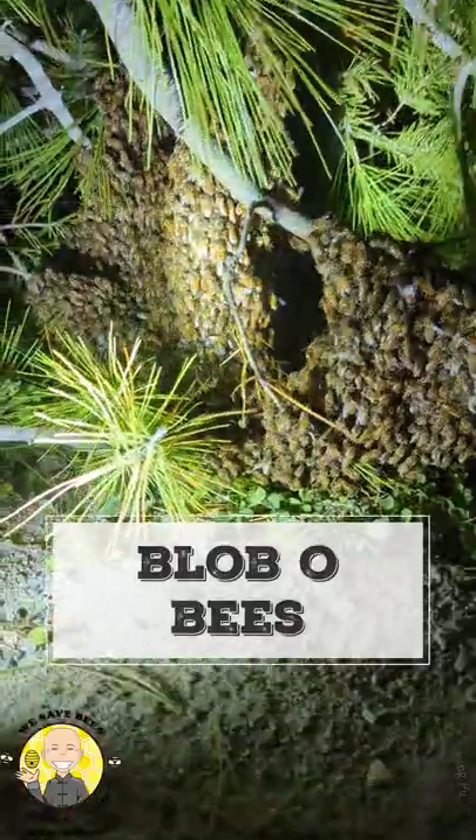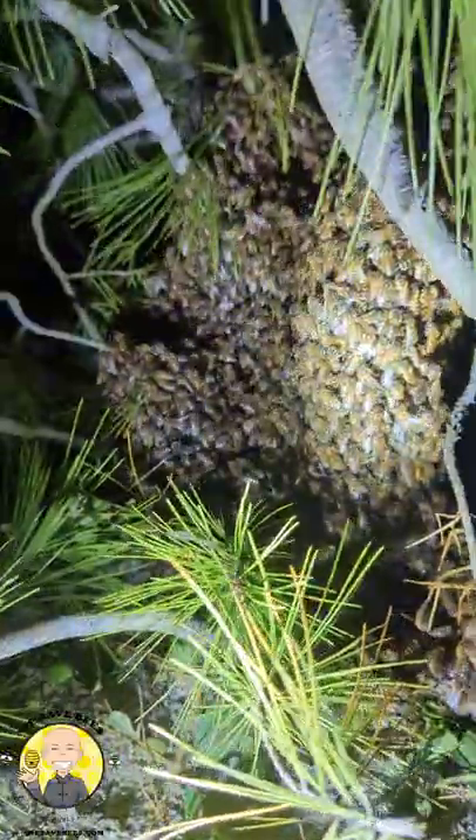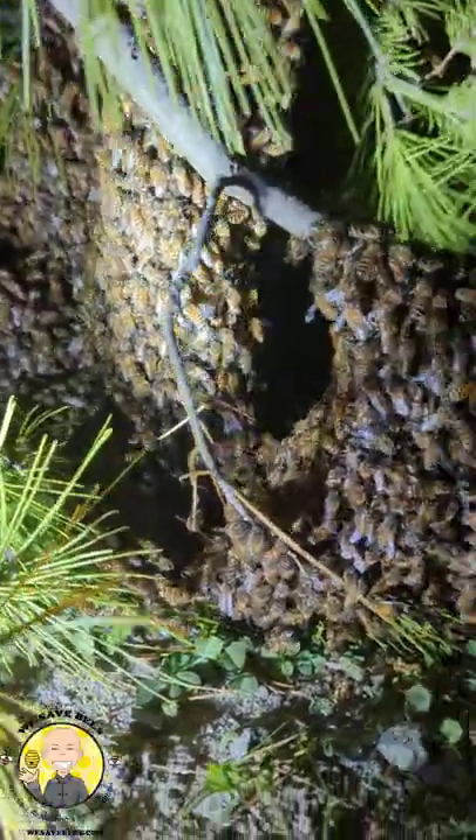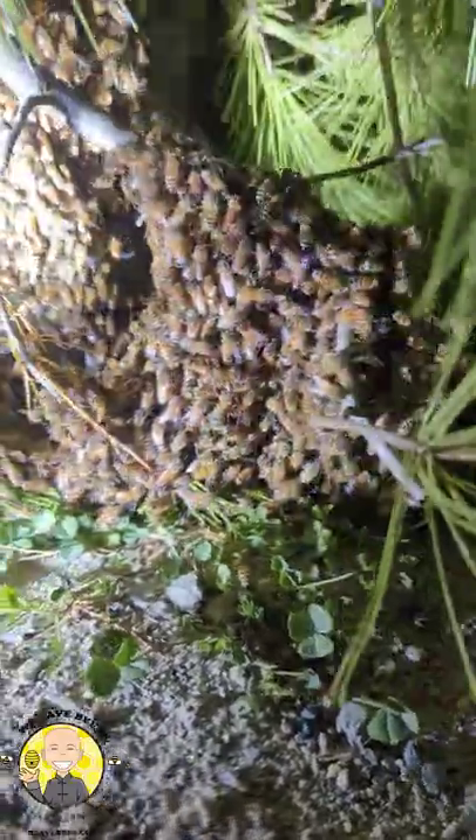This was ridiculous. So this is a pine tree in a pot that was pushed over, and the swarm parked themselves at the very bottom of it. So I had to belly crawl just to get here. It's 42 degrees and right next to a horse corral, so the ground smelled.